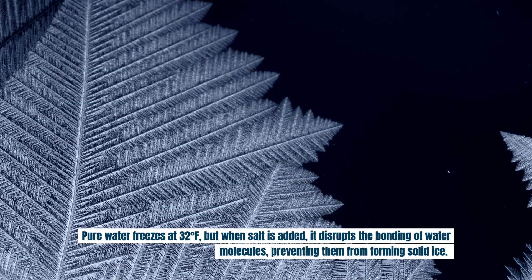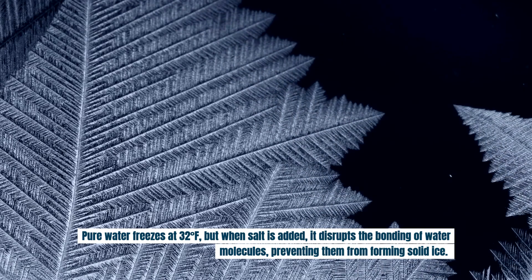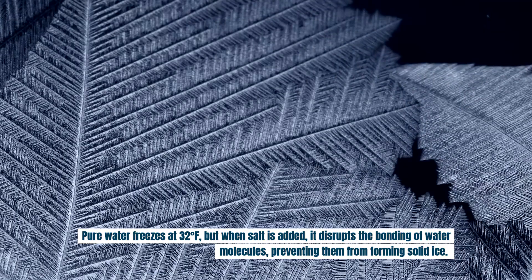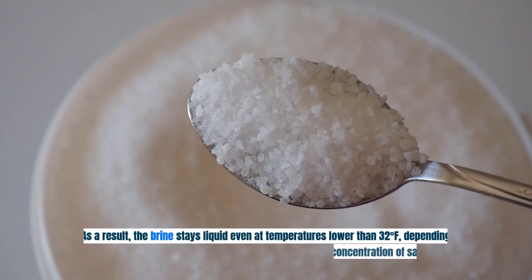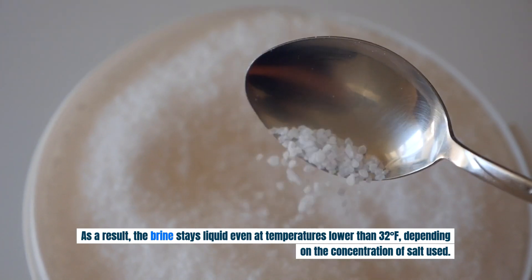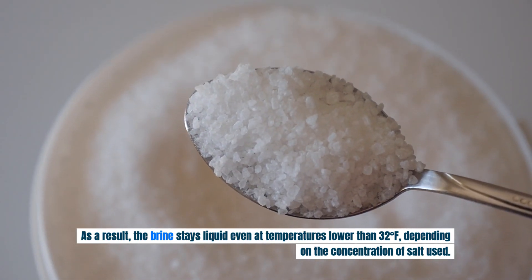Pure water freezes at 32 degrees, but when salt is added, it disrupts the bonding of water molecules, preventing them from forming solid ice. As a result, the brine stays liquid even at temperatures lower than 32 degrees, depending on the concentration of salt used.